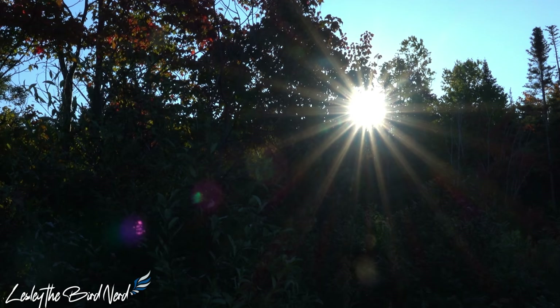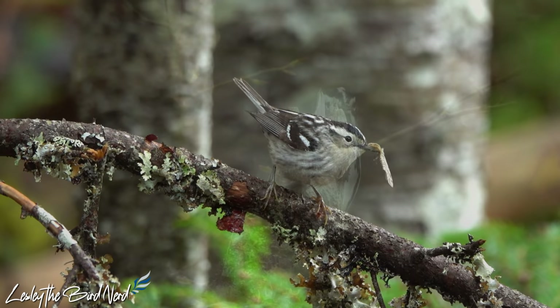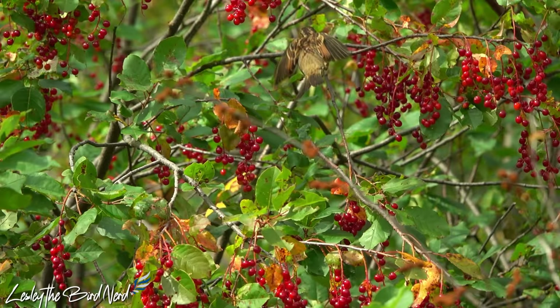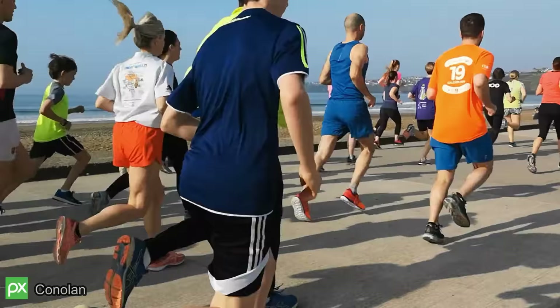Seasonal changes, such as when the days shorten as summer comes to a close, trigger birds to start preparing for migration. During this time, birds consume an excessive amount of food for a few weeks before they leave — this is known as hyperphagia. The main foods they tend to eat are high-energy berries and fruit, since they are loaded with carbohydrates and lipids that get stored in the body as fat, helping to fuel them on their trip. The fact that birds rely on fat is actually pretty remarkable.